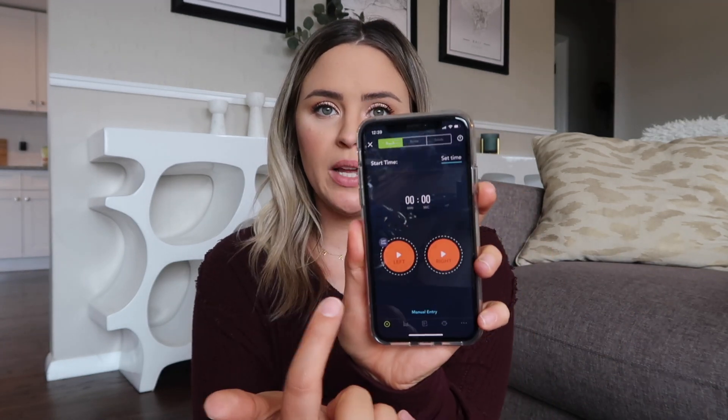Huckleberry also makes it super easy to track feeding — it'll time how long you're feeding on each side if breastfeeding, track bottles for formula or pumping, and even solids for when your baby gets older. If your baby is cranky and you don't know why, you can just refer to the app: 'Oh, it's been three hours since baby ate, he must be hungry' or 'It's almost nap time.' Skip all the other tracking apps and just get Huckleberry — it's free and far superior to everything else I tried.